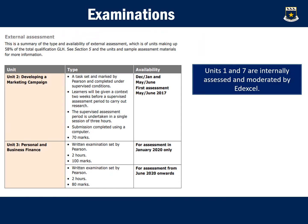In terms of examination, learners will be examined in two ways. They will be examined externally in Unit 2 and Unit 3, which will be written assessments marked and moderated by Pearson's Edexcel. Units 1 and 7 are internally assessed by classroom teachers but will be moderated and sent to Edexcel Pearson's for final moderation.